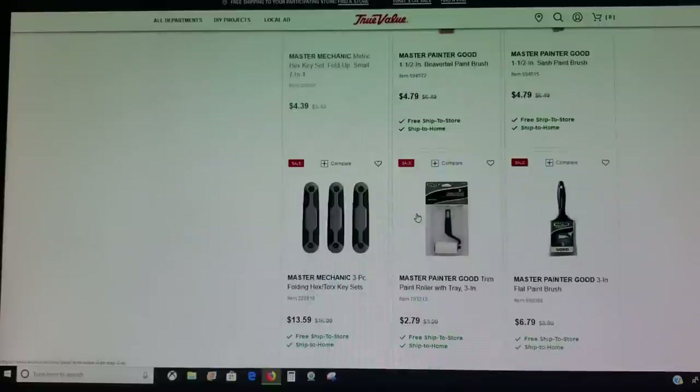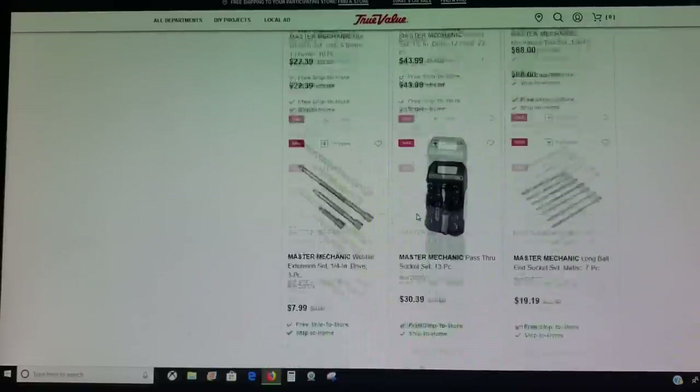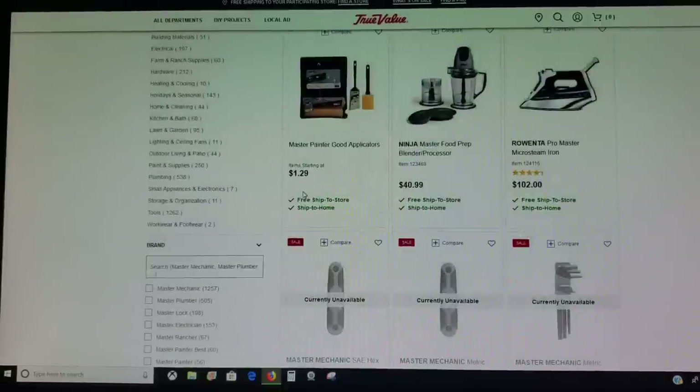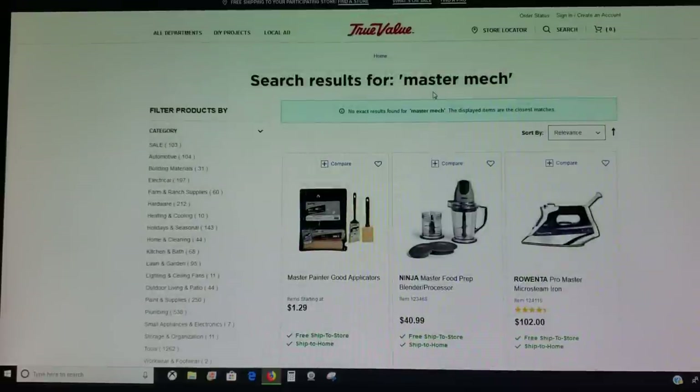I pulled up Master Mechanic — they've got some sockets and stuff. You're going to have to take my word for it; there's a lot of stuff here under this name. But if you look it up it's there — the drills, the drivers. They don't have very much, only a couple of items, but it's there.